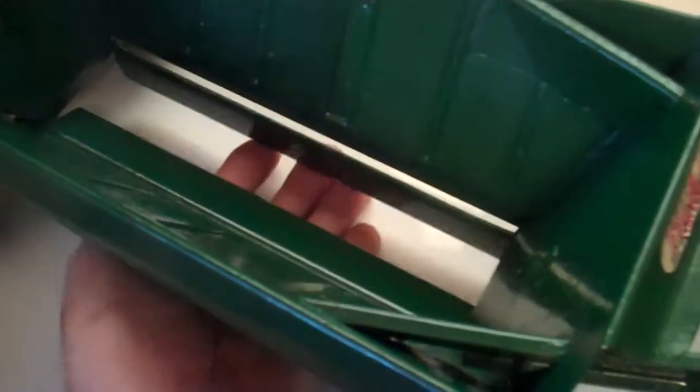It's got the louvers here that close and open with a handle on the side there. It's got the new Firestone tires that were only put on the last few of these toys that were built.